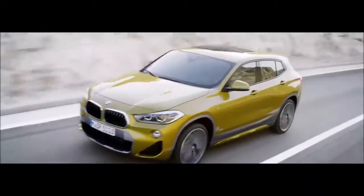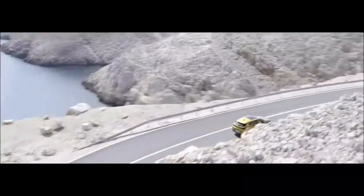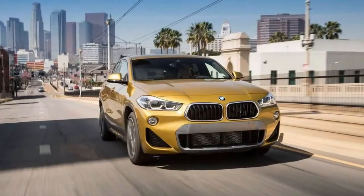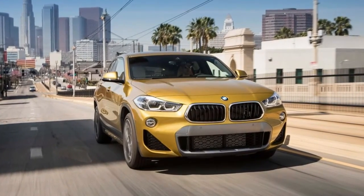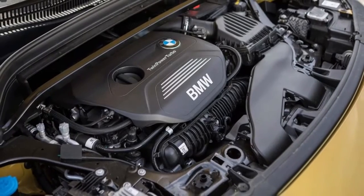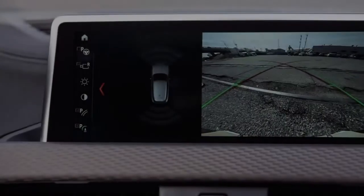Does it matter that only the most devoted of BMW faithful will recognize that this badge is a tribute to the CS Roadsters of the 1960s and 70s? Most likely not. This is exactly the kind of vehicle the luxury market is clamoring for right now, and this slice of intra-brand positioning seems unlikely to hurt sales projections.